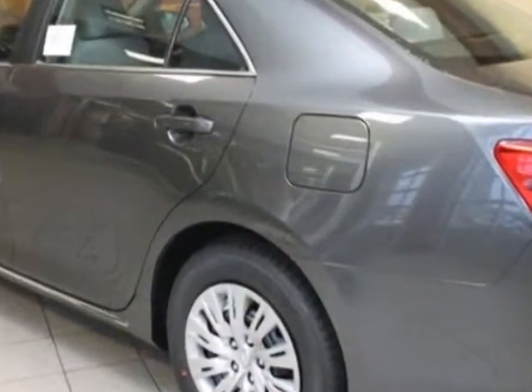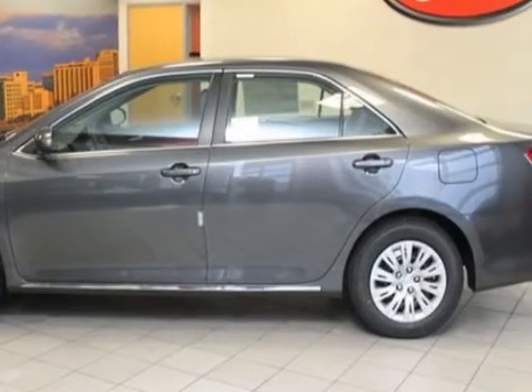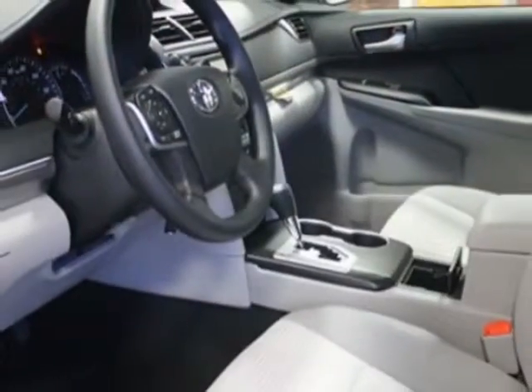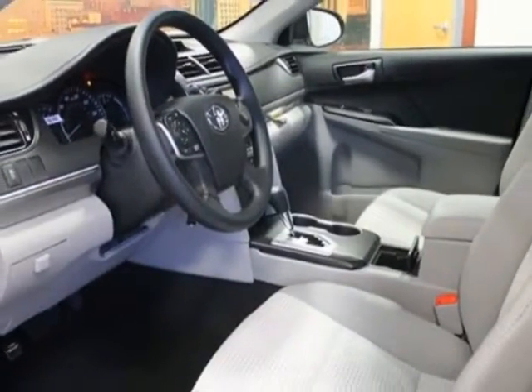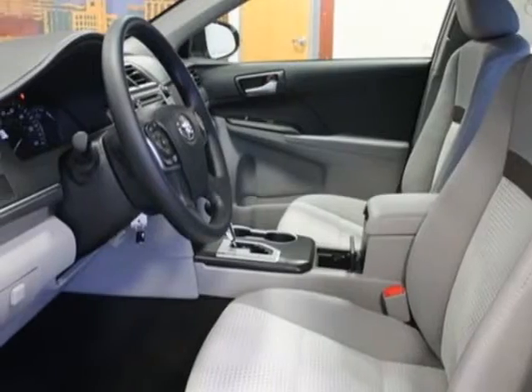Additional options for this vehicle include the 50-state ULEV-2 emissions and the 8-way power driver seat. Call 866-655-8722 or email our friendly sales staff today to schedule a test drive.